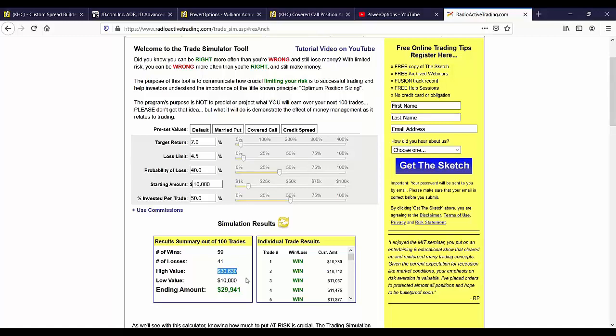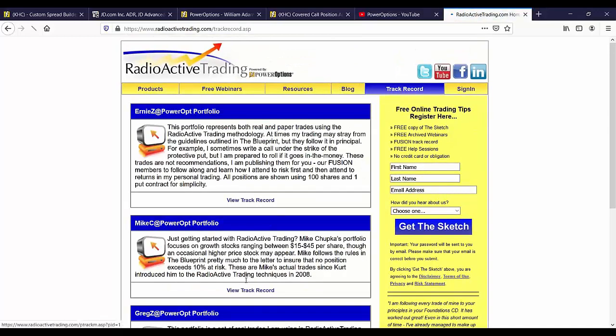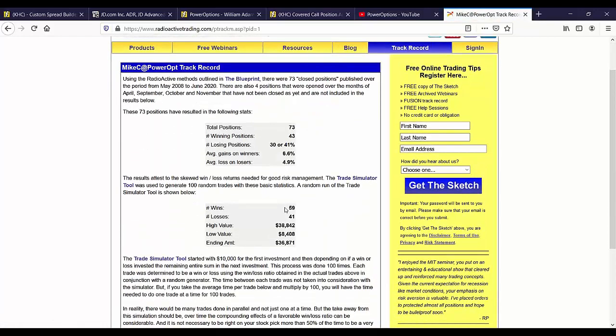Why am I showing these numbers? Because this is essentially what I have achieved since 2008 with the proper married put structure — stock plus put combination. With a 59-41 win-loss ratio, at 6.6% average gains, and two positions with a 10% gain not yet closed, controlling my risks with that proper structure leaves the upside open and does income methods afterwards. I could be wrong more often than right and still see a profit. I can't do that with covered calls, spread trades, or collar structures.